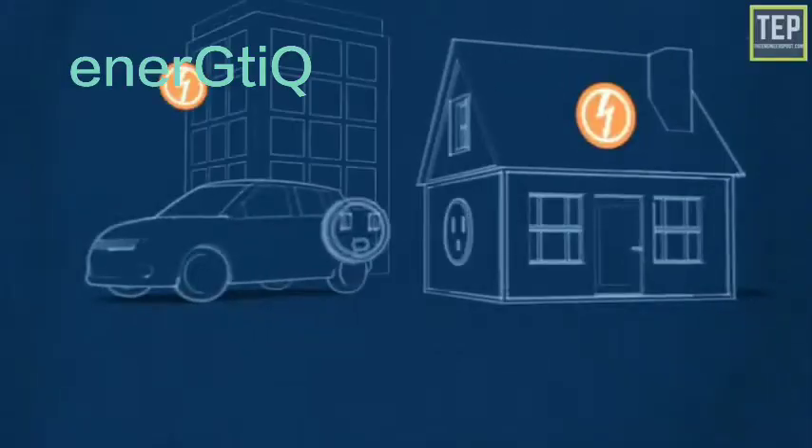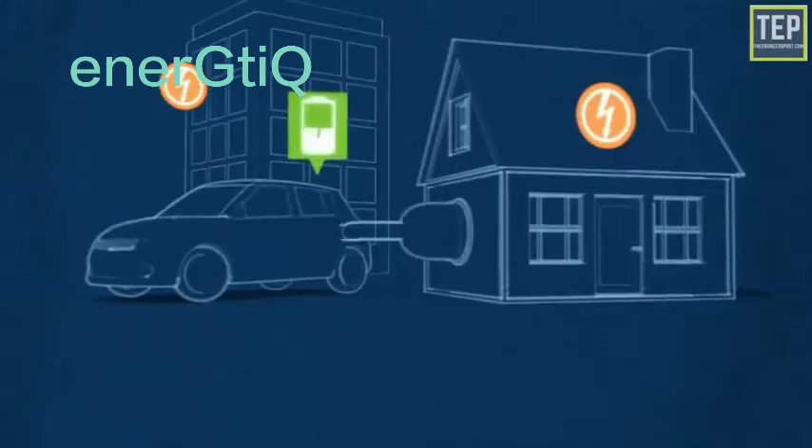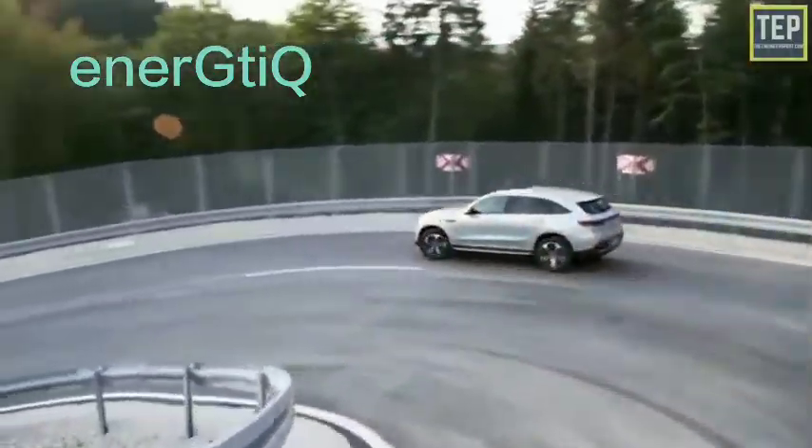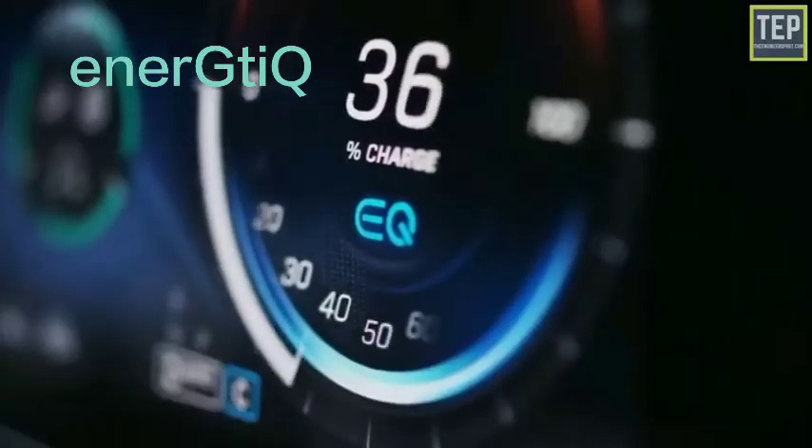The electric car uses energy stored in its rechargeable batteries, which are recharged by common household electricity. EVs move along our roadways without burning fuel or producing harmful exhaust emissions, while also generating less noise pollution.